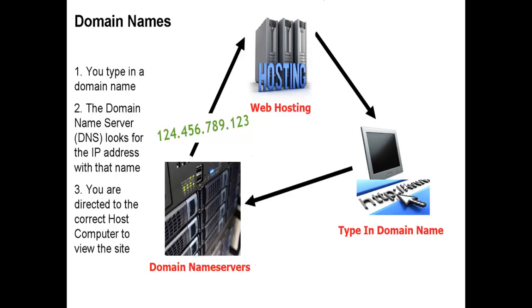Hope that this helps you have a better understanding of how domain names work. Thank you.